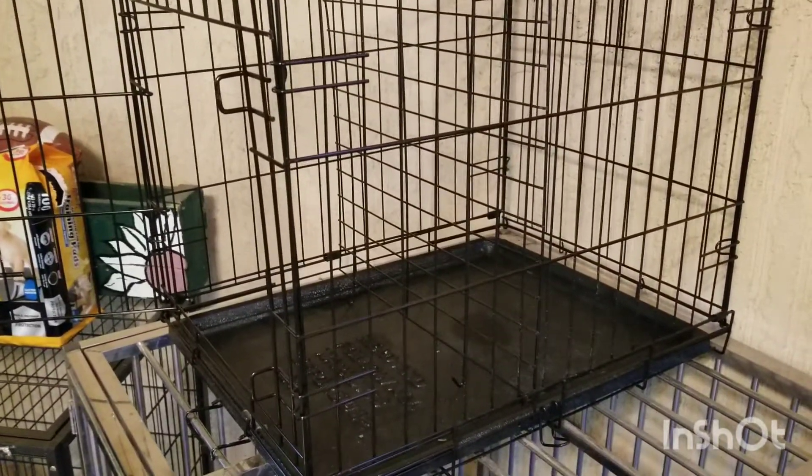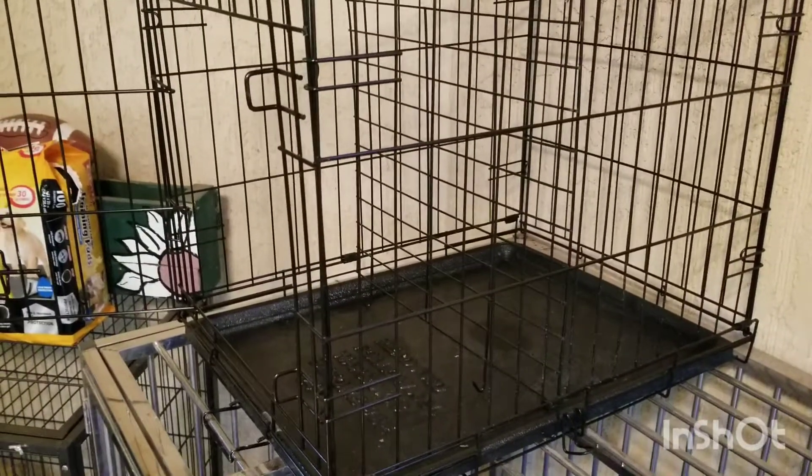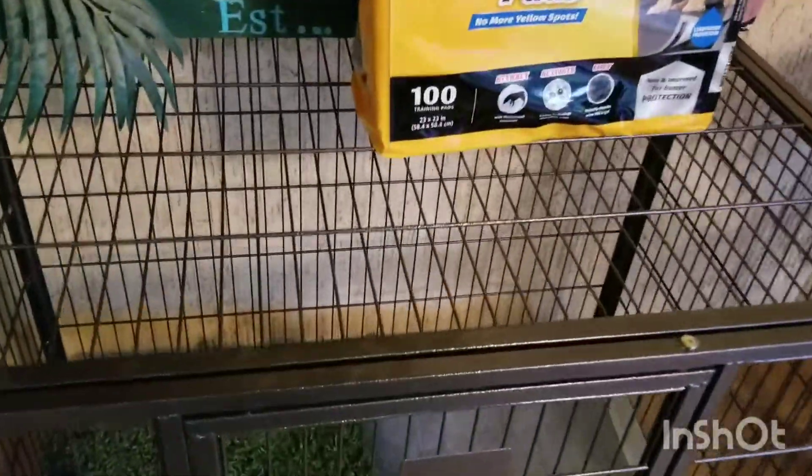Around six to eight weeks, you want to take the puppy out as soon as you feed it — within five minutes — and then multiple times throughout the day. At least once every two hours to make sure they're not going to have accidents in the kennel.